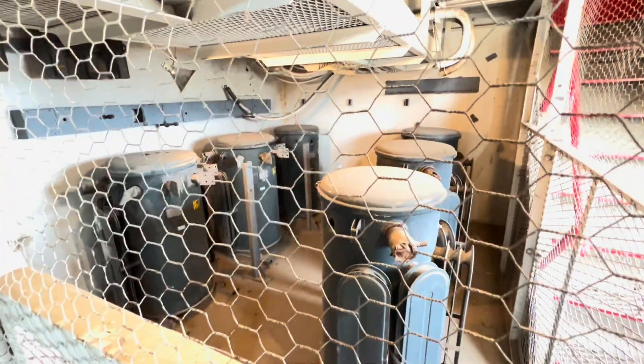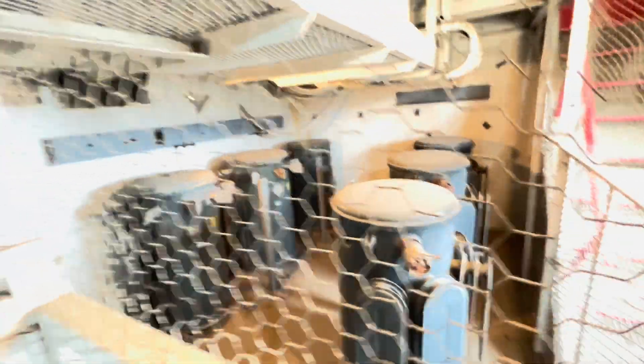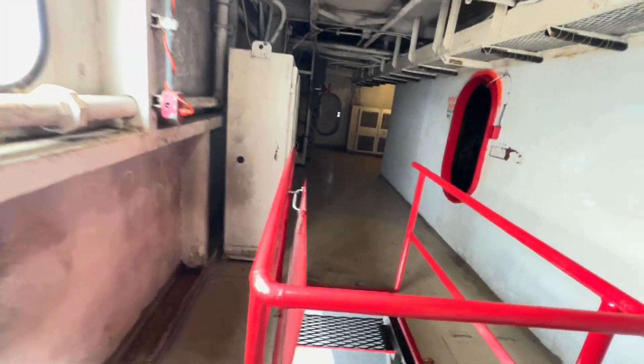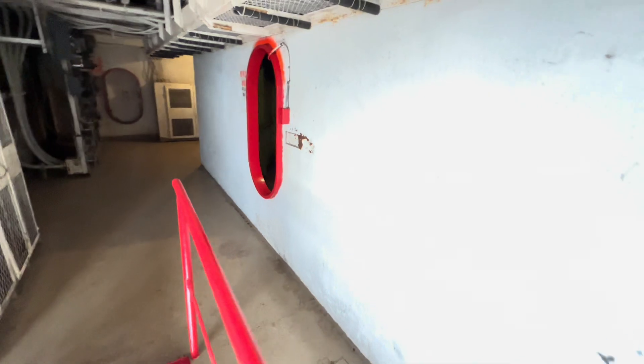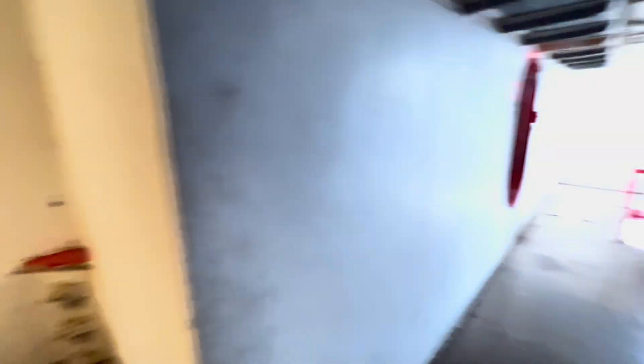On our way out on the exit here, there's a bunch of transformers — obviously part of the drives. Another large room on the way out. You can see what's around the corner — more electrical. Goes over to the other side.